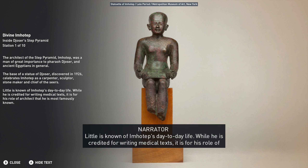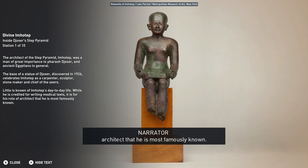Little is known of Imhotep's day-to-day life. While he is credited for writing medical texts, it is for his role as architect that he is most famously known.